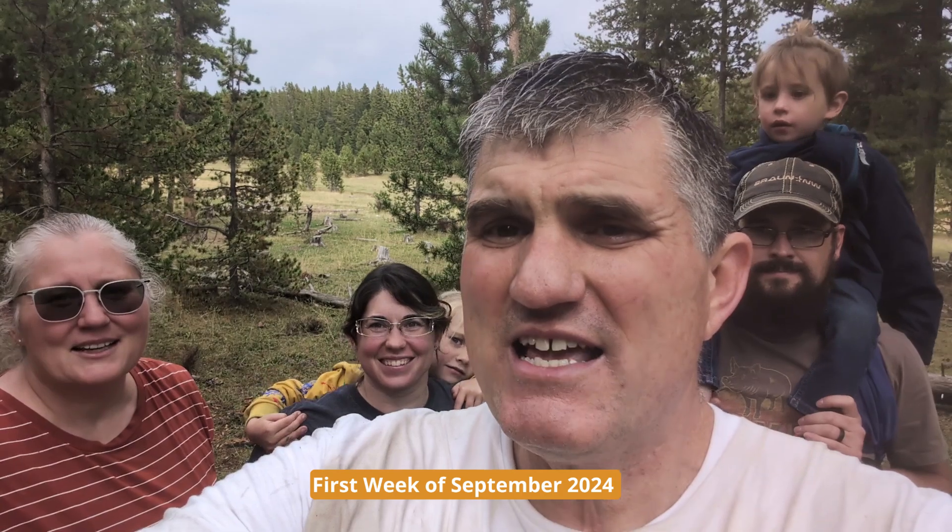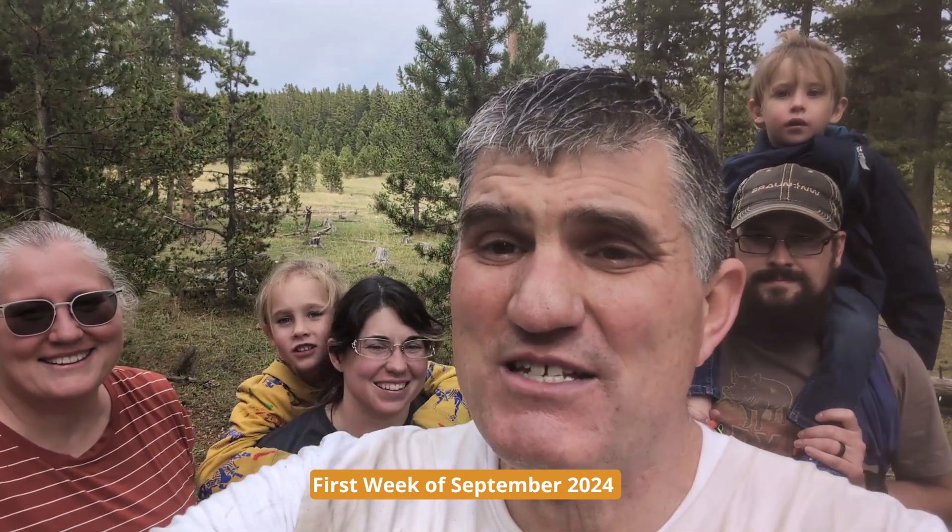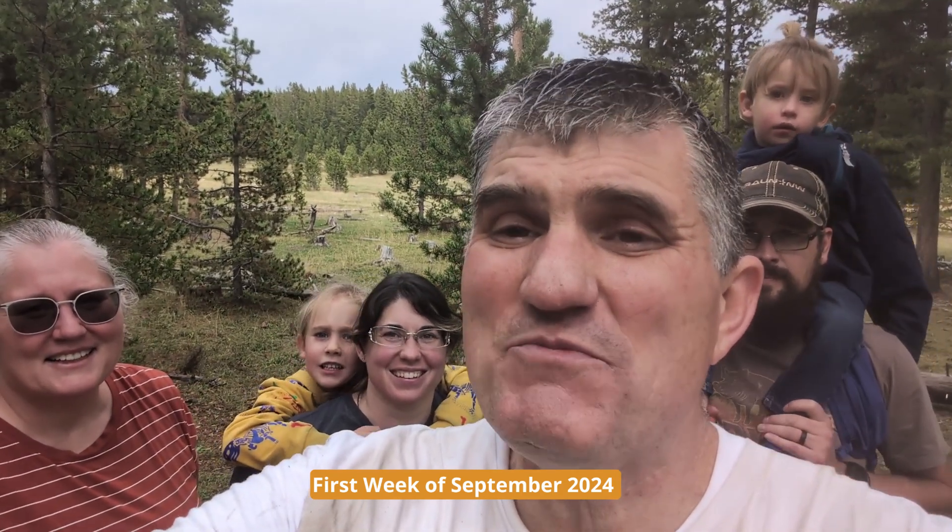Welcome to another episode of Utah Mushroom Hunter. This is Blaine Washburn. I got my family here with me — this is my sister over here over my shoulder. She has come out from Kentucky again. This is the second video she's been in, coming out here just because of how amazing our Utah mushrooms are, right Christine? You bet. They're out here for another reason too — they're different mushrooms than we have.